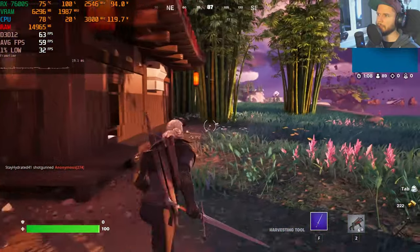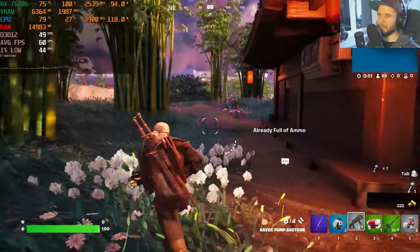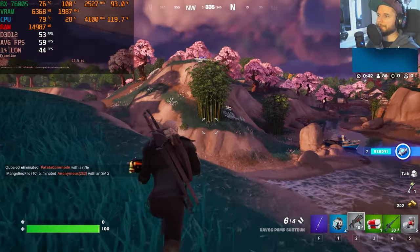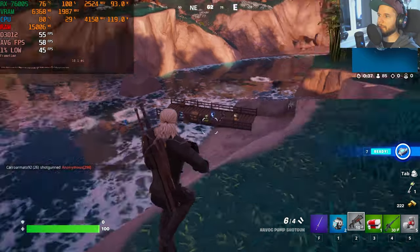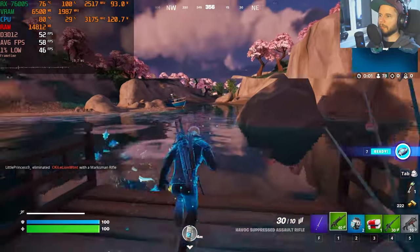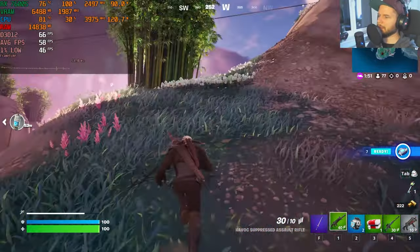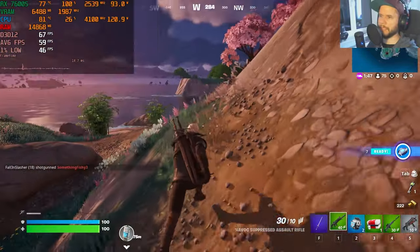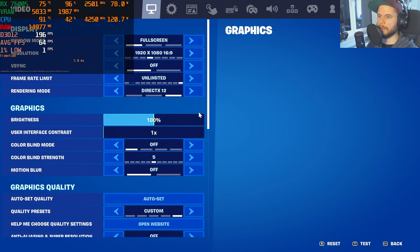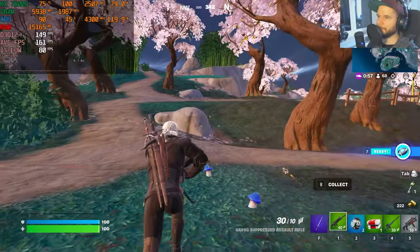In Fortnite I'm starting with the recommended settings, which give a disappointing 56–58 fps average. Switching to lowest settings: fps jumps to around 195. The game looks substantially worse but 1% lows seem good. However, the GPU doesn't appear to be fully utilized on lowest settings, which is puzzling. Average fps on lowest settings is around 150, dropping as low as 107 in some spots.